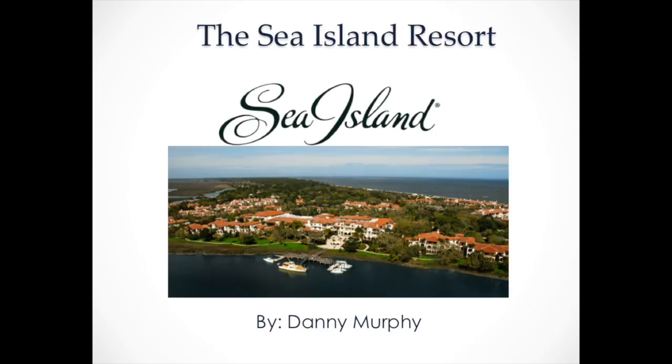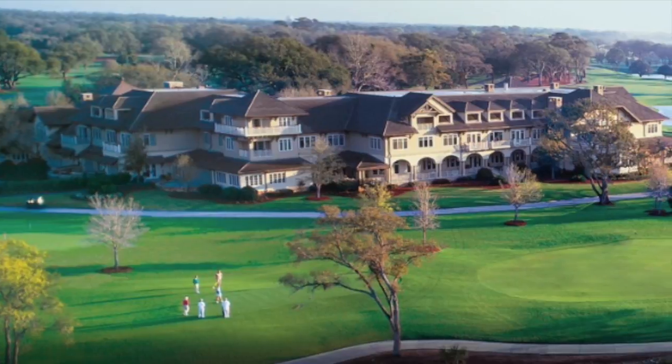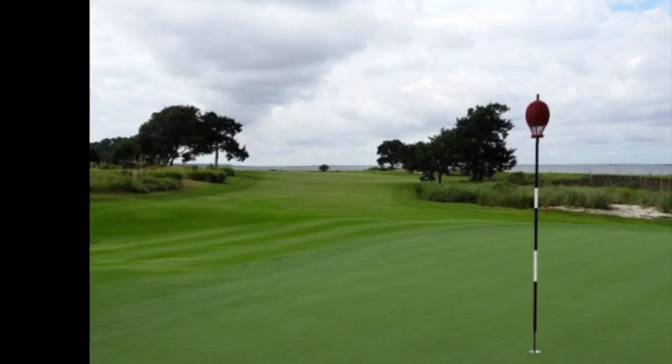Sea Island is the only resort in the world to achieve 4 Forbes 5 stars 8 years in a row. It's a very big deal, as well as achieving 59 5-star ratings and 5 diamond honors.